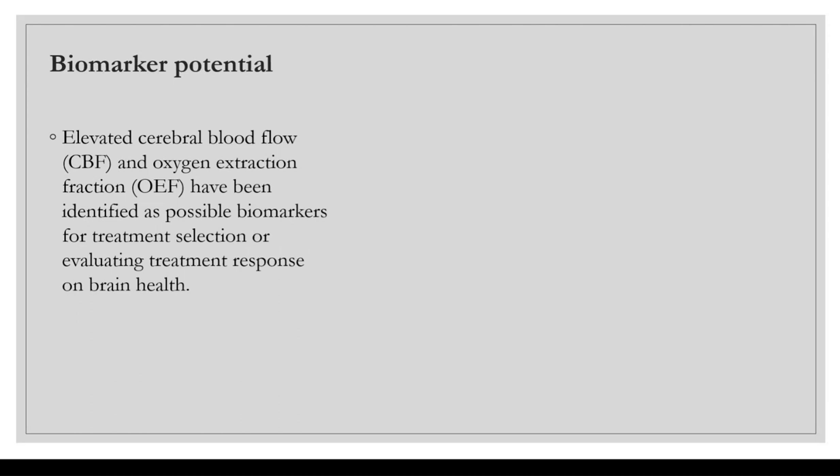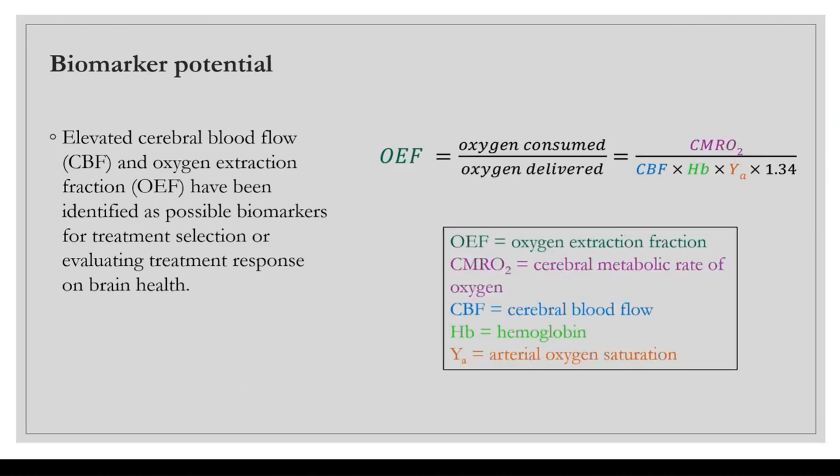Elevated cerebral blood flow (CBF) and oxygen extraction fraction (OEF) have been identified as possible biomarkers for treatment selection or evaluating treatment response on brain health. OEF is roughly equivalent to oxygen consumed over oxygen delivered, which is approximately the cerebrometabolic rate of oxygen over cerebral blood flow times hemoglobin amount times arterial oxygen saturation times a constant. A very small amount of oxygen dissolved in plasma is negligible and not included.